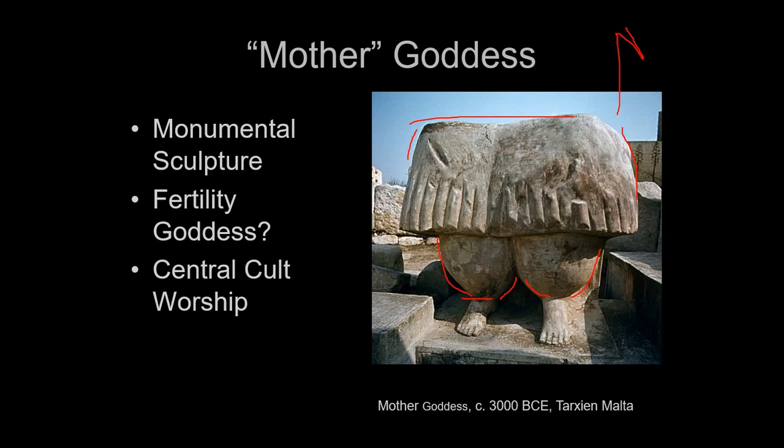Our next lecture will be about the ancient Near East and the rise of the first civilizations in Mesopotamia — Sumer, Akkad, and Babylon. In those cases we actually know what they called themselves because of the invention of writing. So we're moving from prehistoric cultures — before the invention of writing — into historic cultures we know because of writing. We'll start that up next time. Thanks for hanging with me, and we'll catch you in the next lecture.